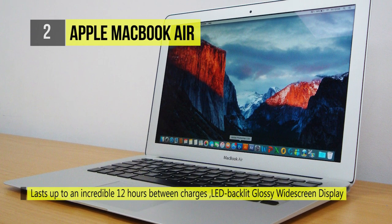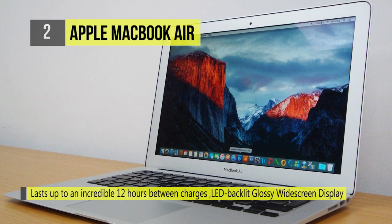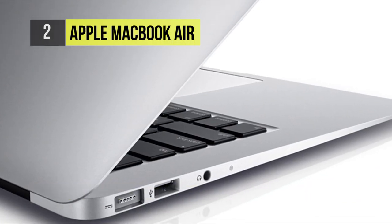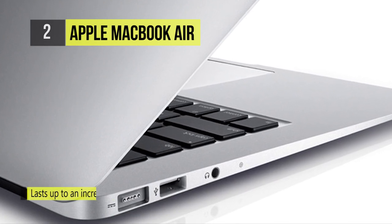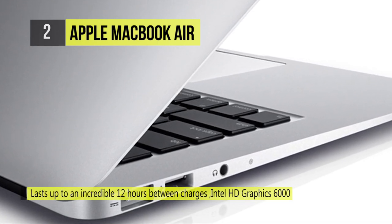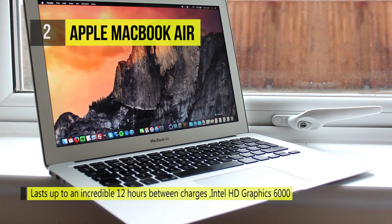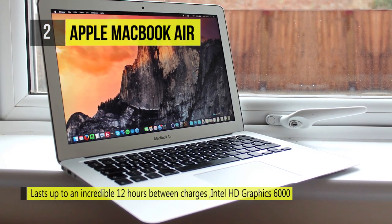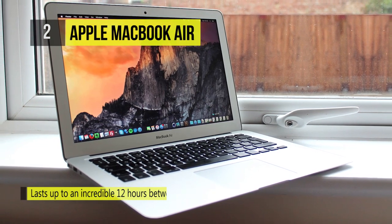It includes dual microphones in the MacBook Air, which are great for when you want to be heard. The multi-touch gestures in macOS make everything you do on the MacBook Air more intuitive, direct, and fun. Other added features include a built-in ambient light sensor that detects changes in lighting conditions and automatically adjusts the display and keyboard brightness.